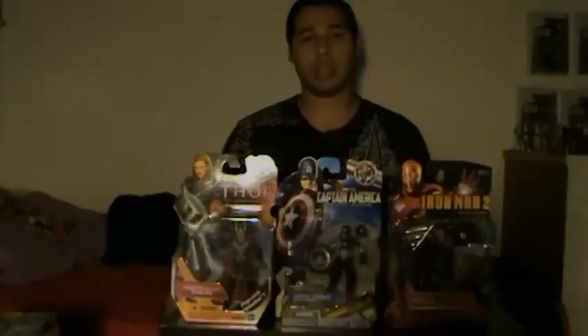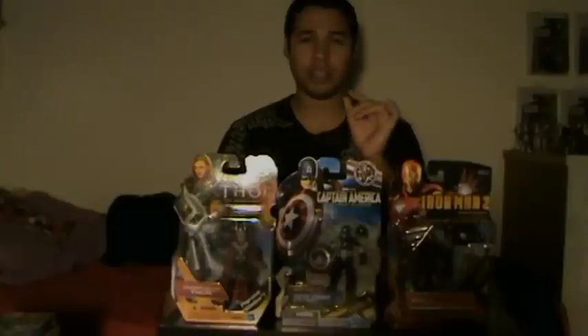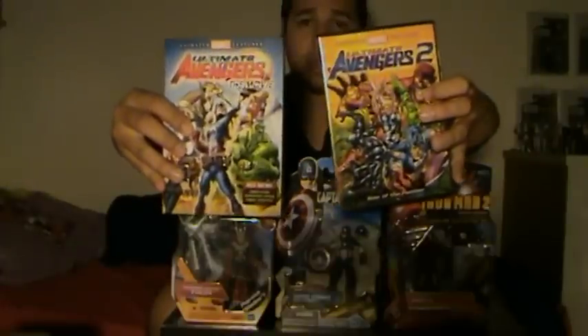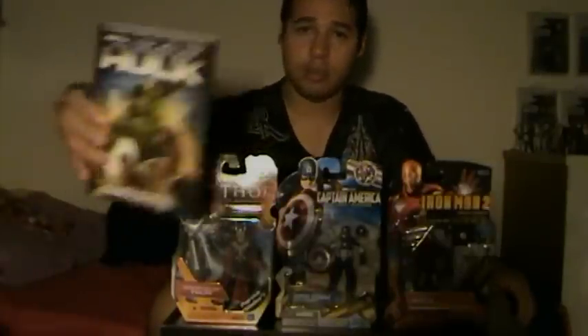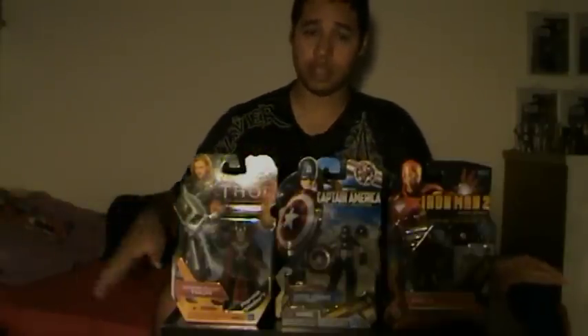I'm really happy that we've been able to see, by each passing Marvel Universe film, little pieces of what we should expect in the plot of the Avengers film. We've been watching the Avengers since these movies came out — Iron Man 1 and Iron Man 2, The Incredible Hulk, Thor, and Captain America: The First Avenger. All great films.